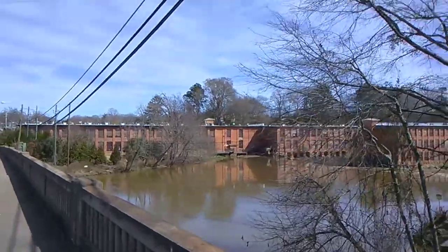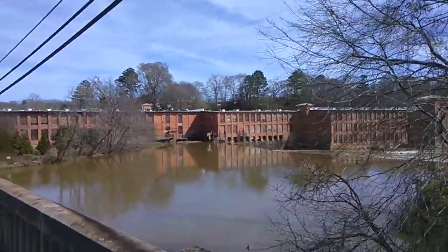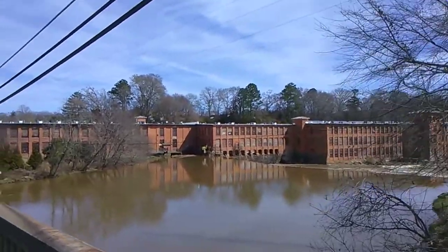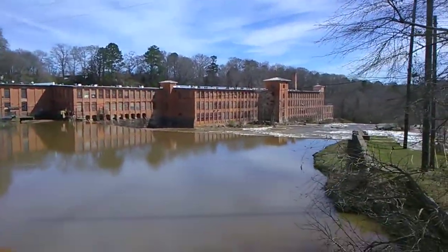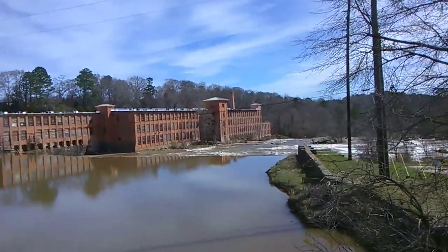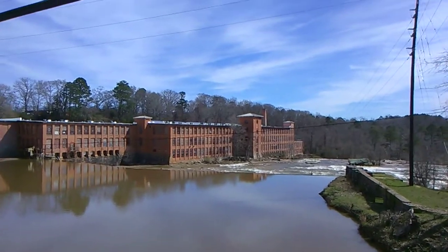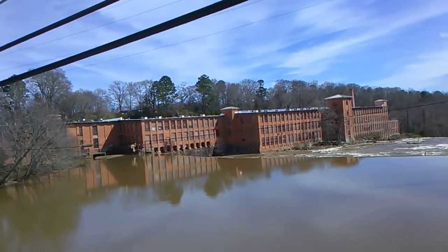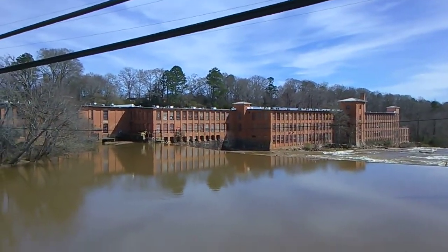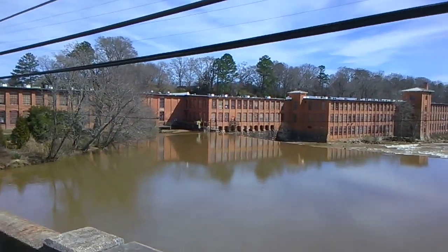Going out here to the bridge to catch the middle of this Yellow River. On the other side of the bridge was where I was just at. Let you see the dam out there in the water — the rapids going across the dam down there. Take a look at the old mill. I think they had taken this mill and converted it into office spaces and apartments.